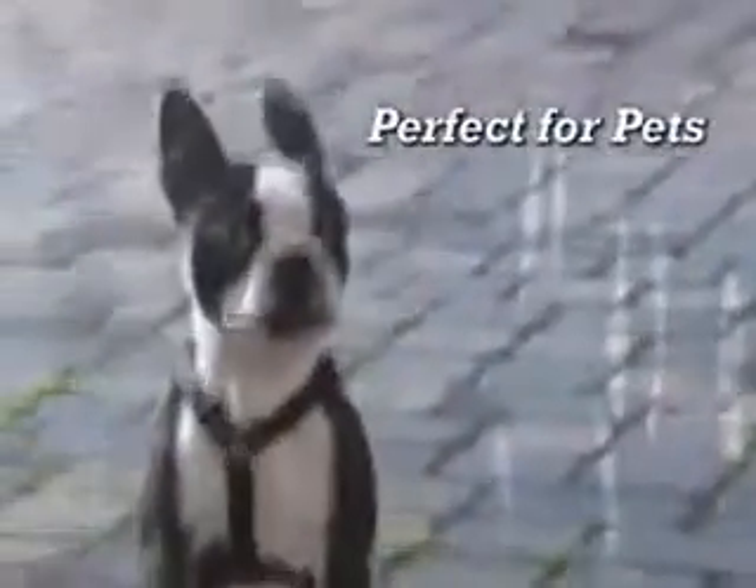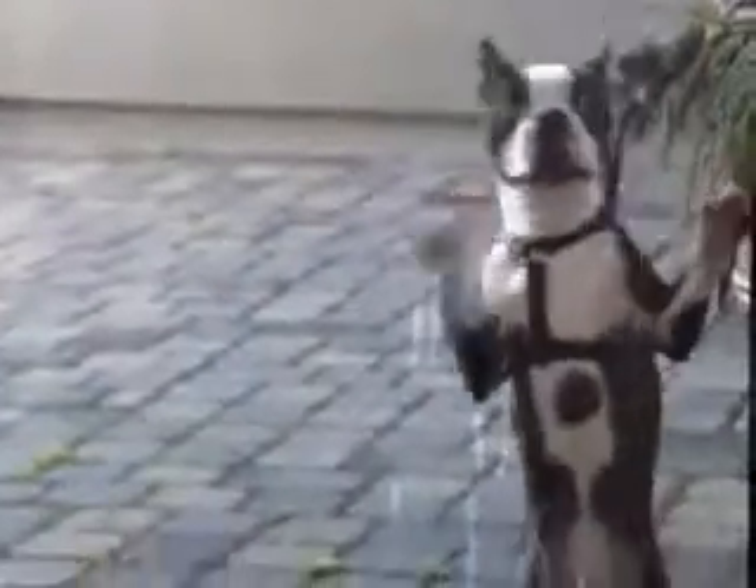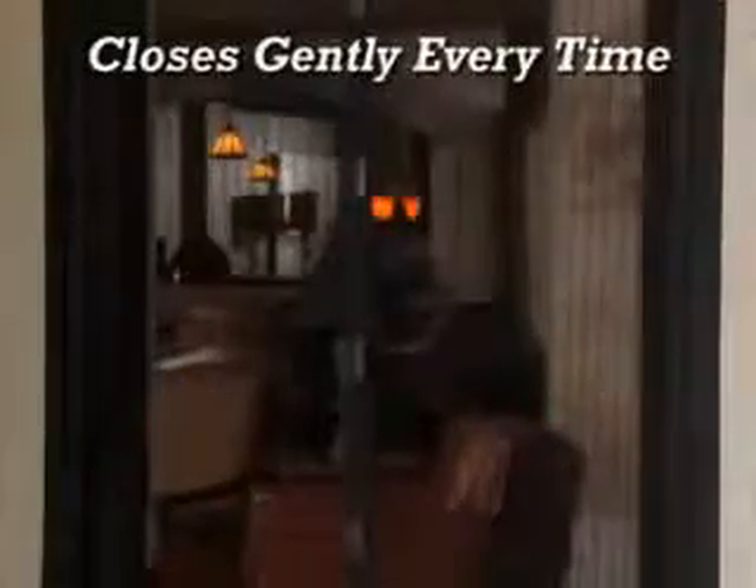That makes it great for pets too, because instead of scratching and whining, they can come and go as they please. And it puts an end to slamming doors because it closes gently every time.